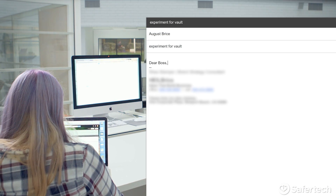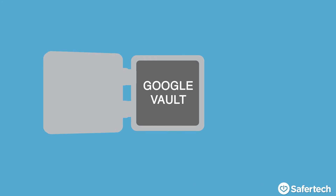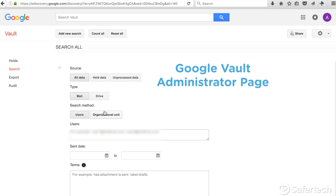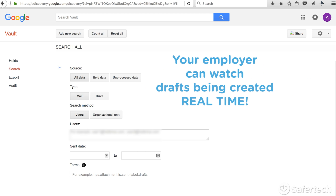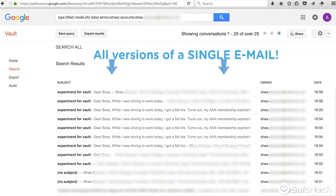So switching hats into employer mode. This is my employee Shay, who's offered to help us see what the vault actually looks like as she types an email. So into the vault we go. Shay's composing her letter, and here's backstage of the vault — this is what an employer would see. This is the vault administrator's page. I'm going to type in Shay's name and press search. Here it is.